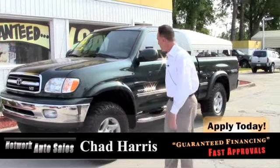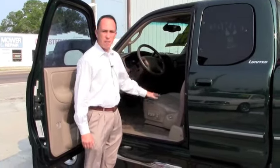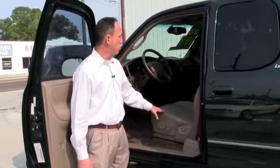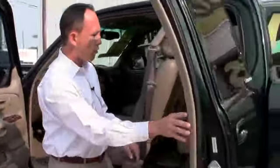It's four wheel drive and it's loaded — loaded with leather interior, CD player, power windows, power locks, cruise control. It's an extended cab with a full back seat. This is a nice truck.